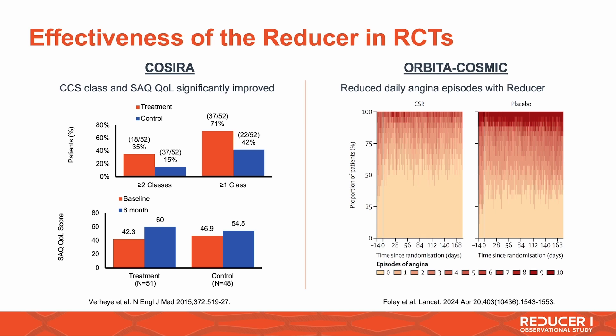This has been proven in two randomized trials: the COSERA trial, which was able to demonstrate an improvement in quality of life and a reduction in angina symptoms. And that was confirmed in a second randomized trial, which was recently published — the Orbita-Cosmic trial.